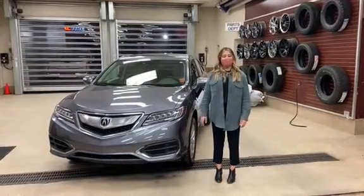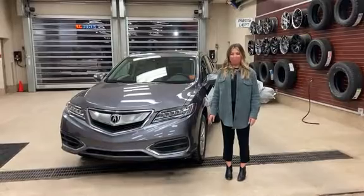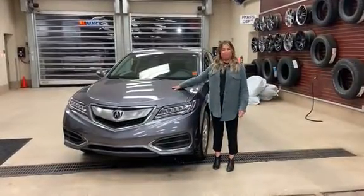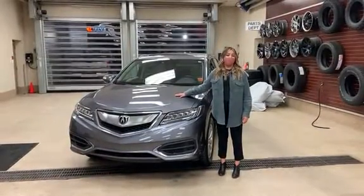Hi guys, my name is Taya and I'm here with ProFit Dodge to introduce you to the 2017 Acura RDX. This vehicle is equipped with a 3.5 liter V6 engine to pump up 279 horsepower. This vehicle also has all-wheel drive.